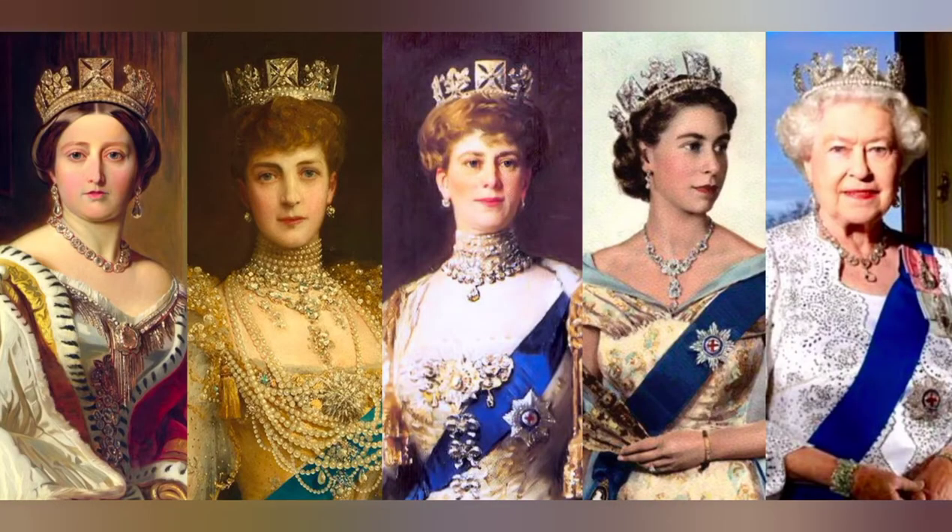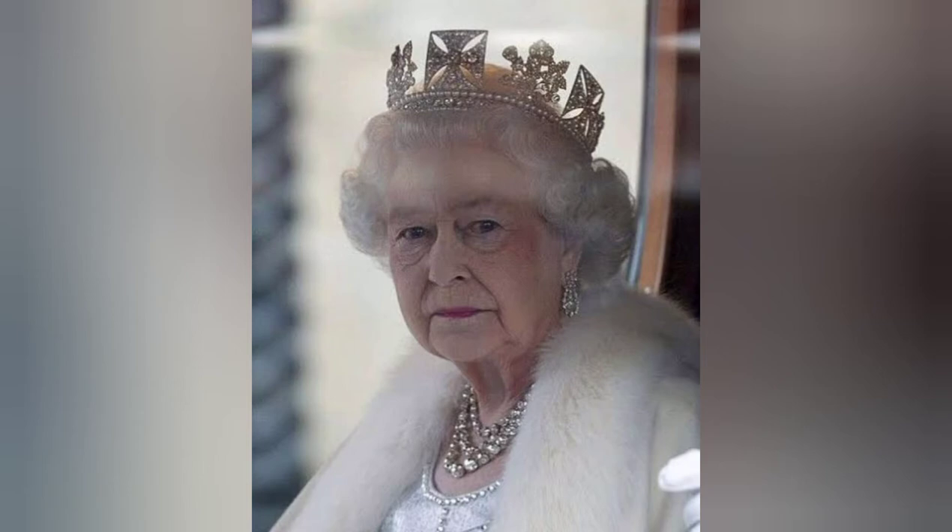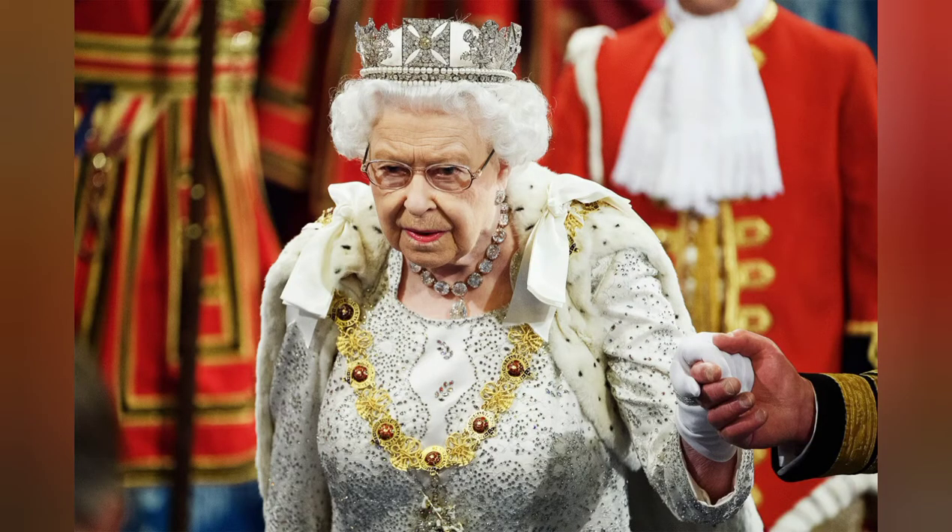It is worn by every queen from Queen Adelaide to the current Queen Elizabeth. It was made by Rondelle and Bridge in 1820. The Queen wears this beautiful piece on royal processions and at the state opening of Parliament.